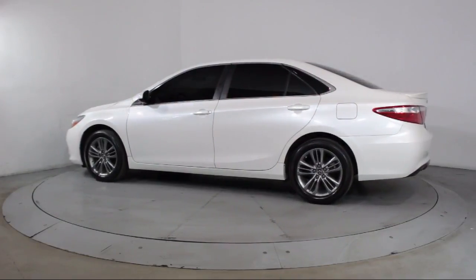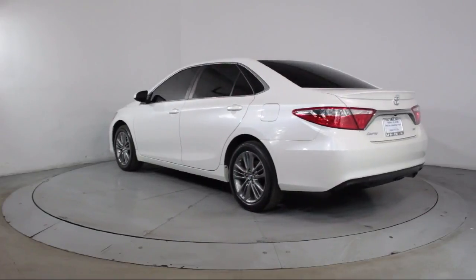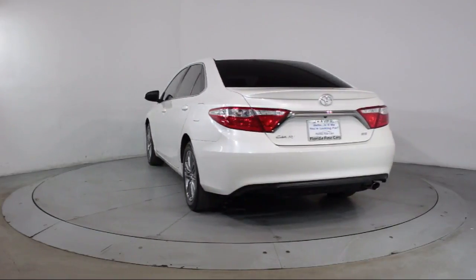It also features anti-lock braking, a telescoping steering wheel, bucket seats, rear defroster, tilt steering wheel, and has less than 45,000 miles on the odometer.